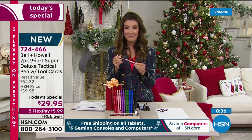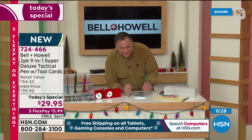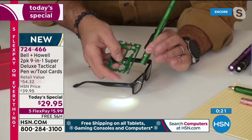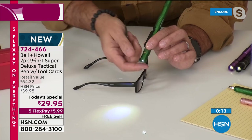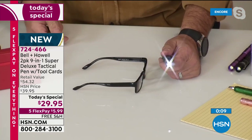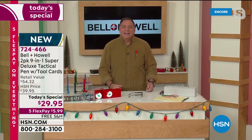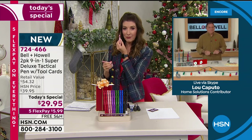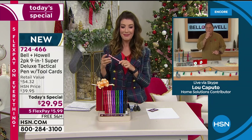Lou, what else do you want to show us in your last minute? I want to show you one really practical application I used earlier this week — I had to adjust a pair of glasses I dropped on the ground. I've got my flashlight and my eyeglass tool from the card right here. I'm going to zoom in on the screw. This little piece right here is the tool — you stick it in there and now you've got your eyeglass tool built into your 41-tool card. But then of course you've also got that great flashlight. You've got everything you need — it's all here. This is going to be such an exciting gift. Thanks so much for hanging out with us tonight, Lou.